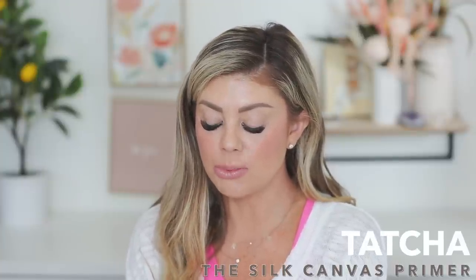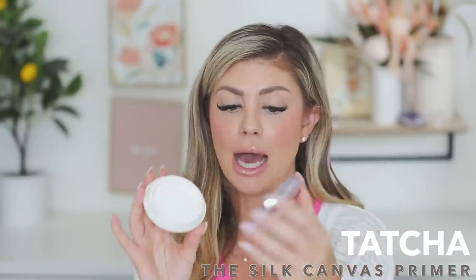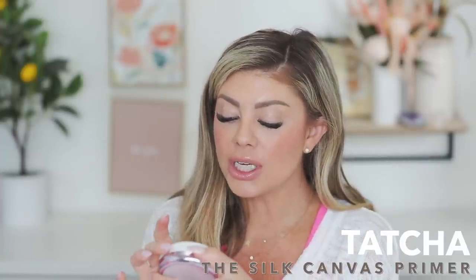Another Tatcha product I used up is the Silk Canvas Filter Finish Protective Primer — the one you scoop out and put on your face to blur everything out. It's only good for six months and I was wondering if I'd use it all up in time, but I actually used it pretty quickly, which I was impressed with. I really focus it on the center of my face where my pores are largest, and it does an awesome job. I love this primer.